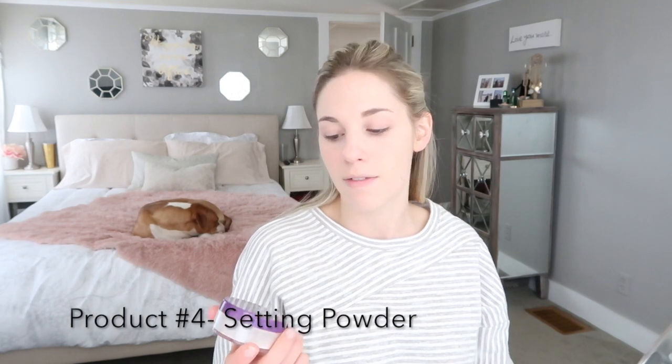My base looks pretty good — pretty even and healthy looking. I'm going to go ahead and set everything with my Rimmel Stay Matte mattifying loose powder in Transparent, so it's like a translucent powder. I've really been loving this stuff. I'm quickly just going to run a smaller brush underneath my eyes and up on my eyelid, and then taking a big fluffy brush I'm just going to set the rest of my T-zone.